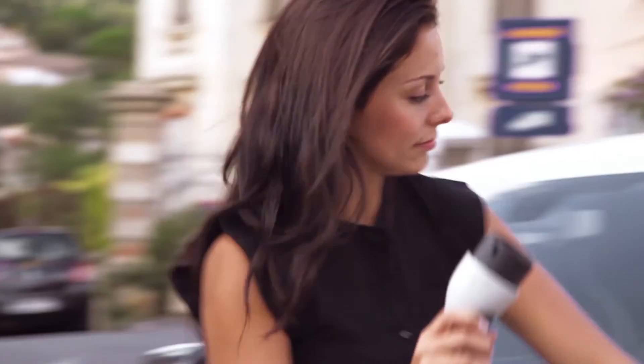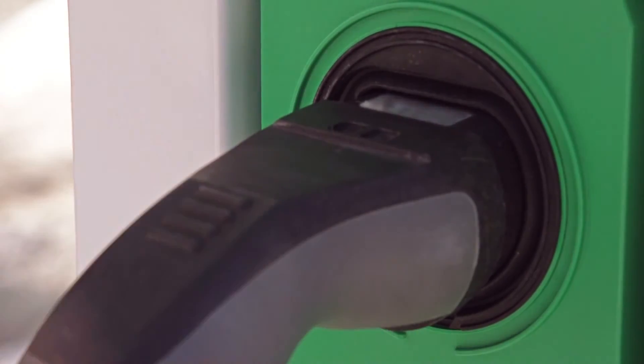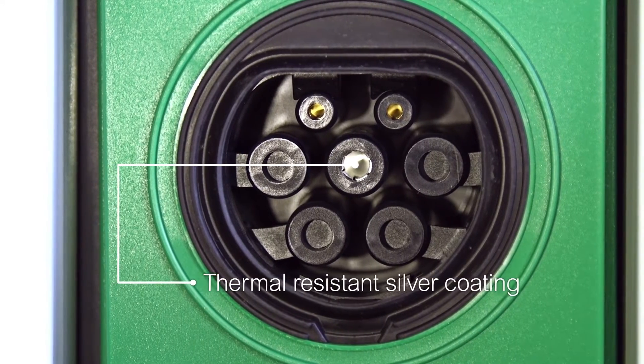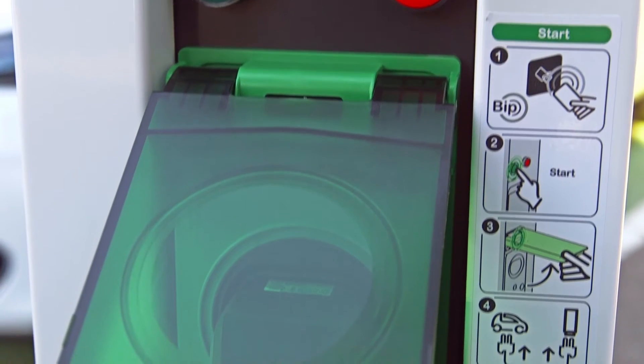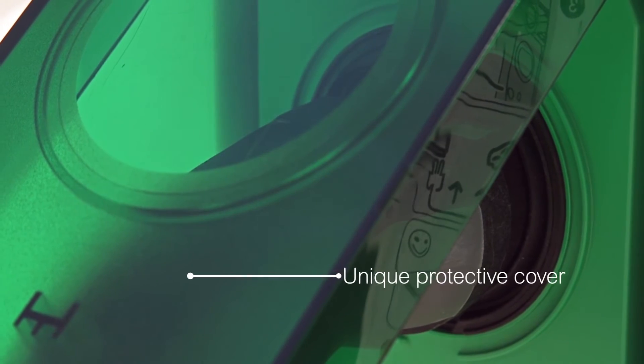Then lift the flap — the flap helps protect the socket outlet from vandalism — plug in and charge. The socket outlets are coated with thermal-resistant silver to deliver a safer charge. Once the charging starts, the cable is locked to help prevent theft and unauthorized interruptions.